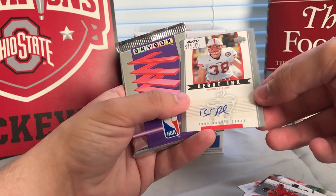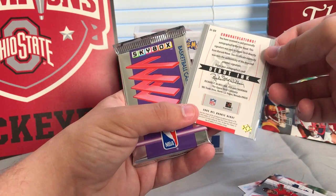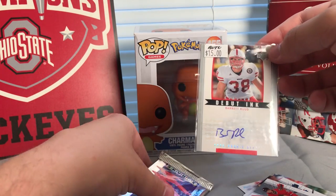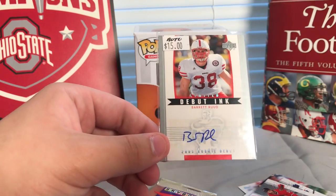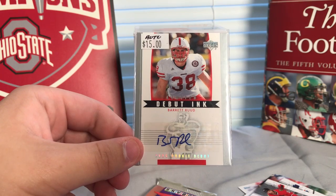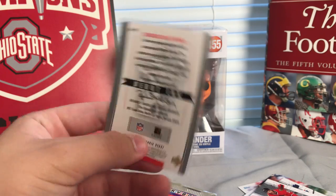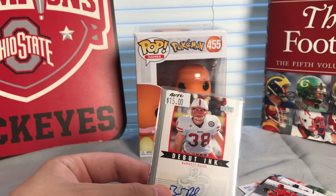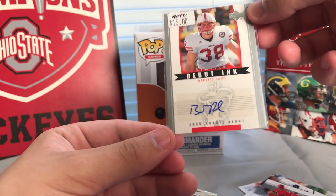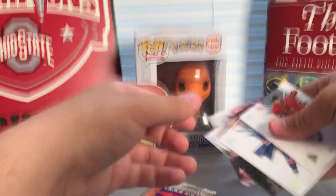Looks like from a Nebraska Cornhusker — a 2005 Rookie Debut card of Barrett Rudd. Never heard of him, so we'll have to look that up and see where Mr. Barrett Rudd played. This card is originally worth fifteen dollars at the shop, and we got it in a five dollar grab bag. We also got a couple of tickets for the shop — no points this time.